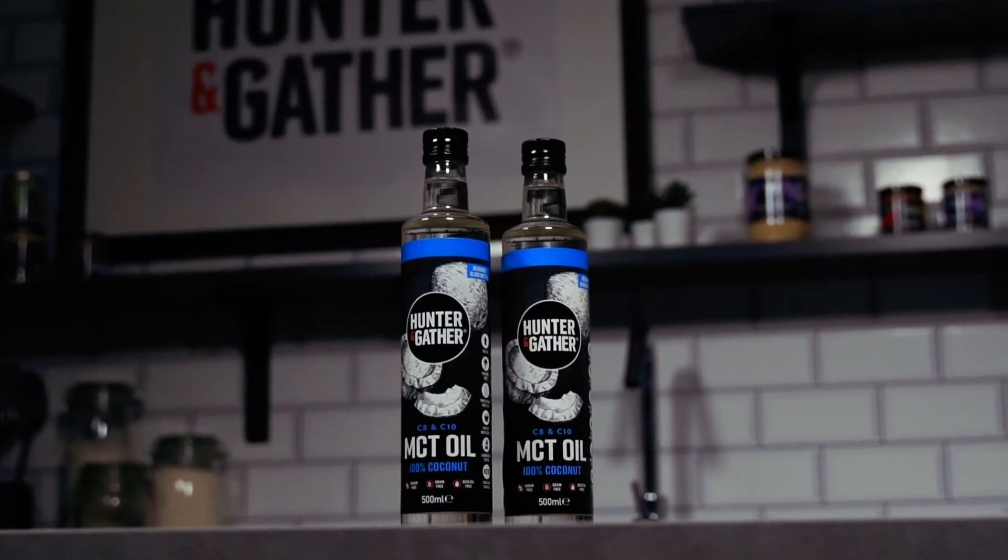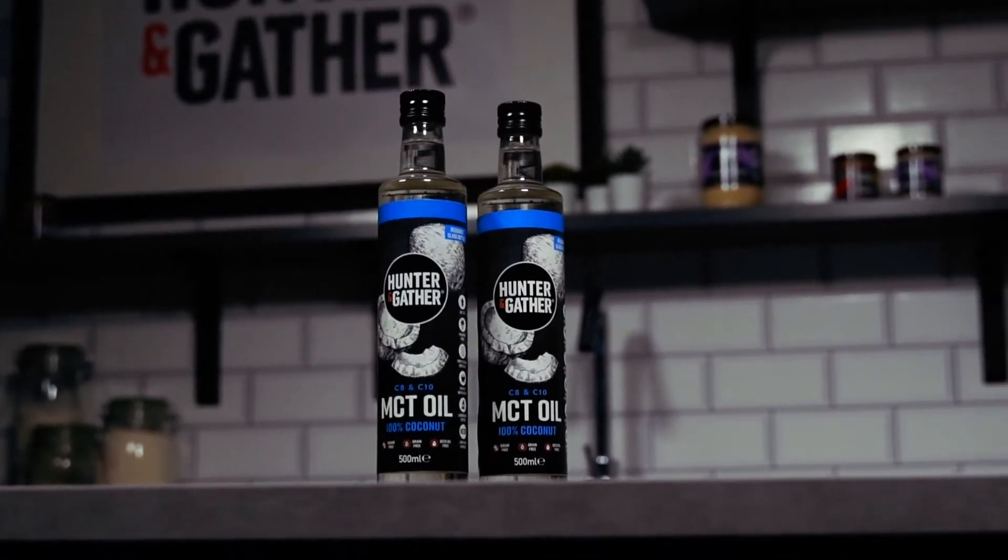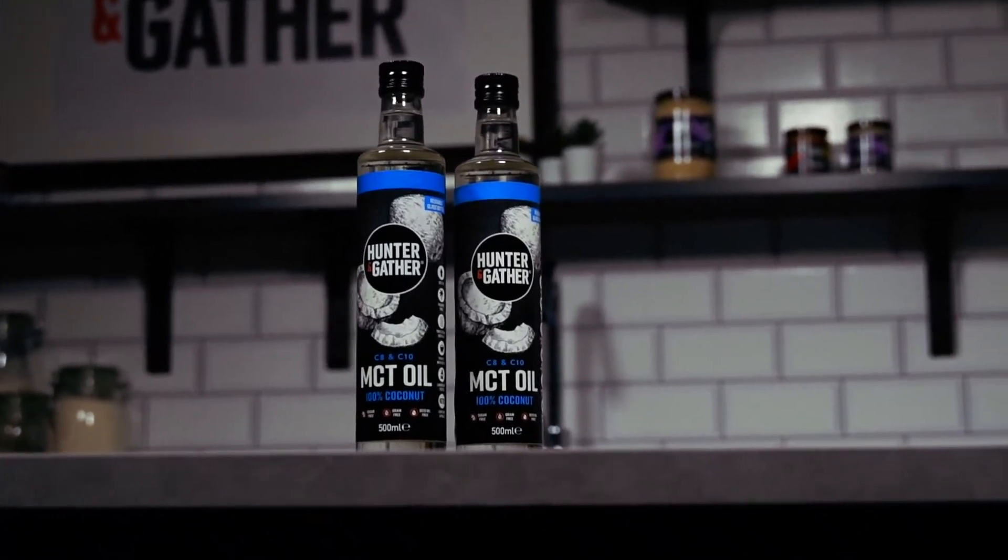We wanted to ensure that MCT oil is as pure as possible — as such, we only use 100% organic coconuts. This means no palm oil or rapeseed oil is ever used. We always triple seal our oil to ensure optimal purity and never use solvents.